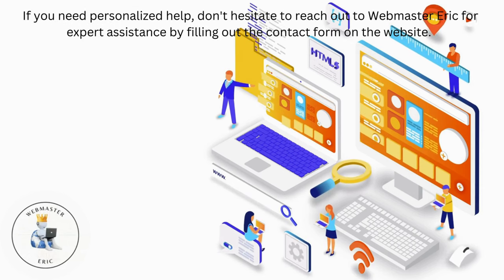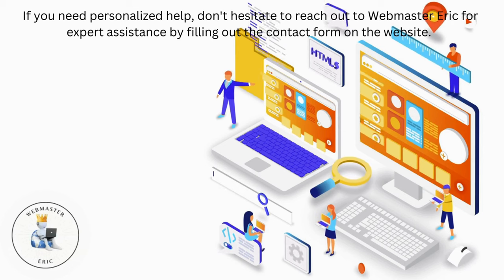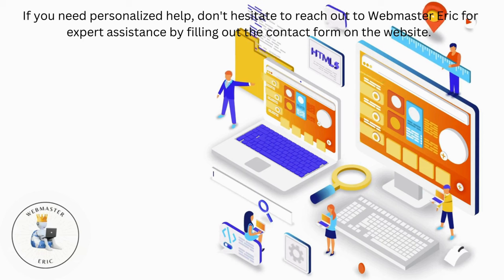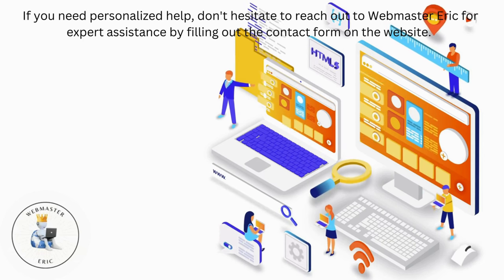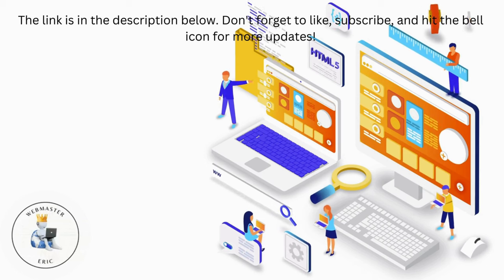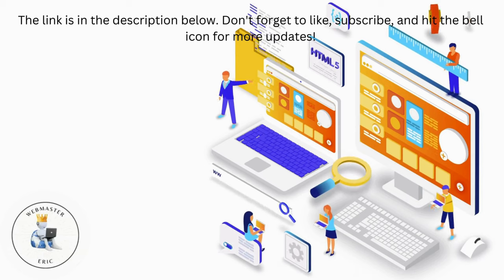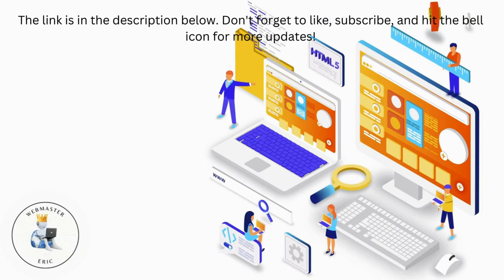If you need personalized help, don't hesitate to reach out to Webmaster Eric for expert assistance by filling out the contact form on the website. The link is in the description below. Don't forget to like, subscribe, and hit the bell icon for more updates.